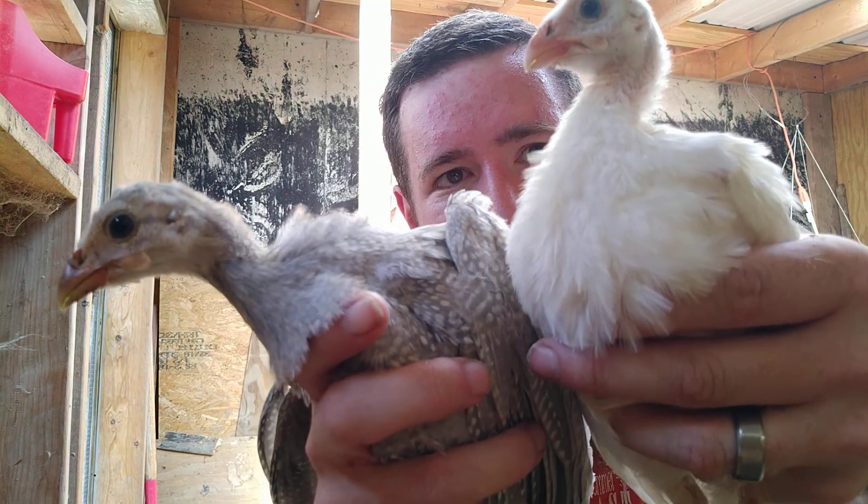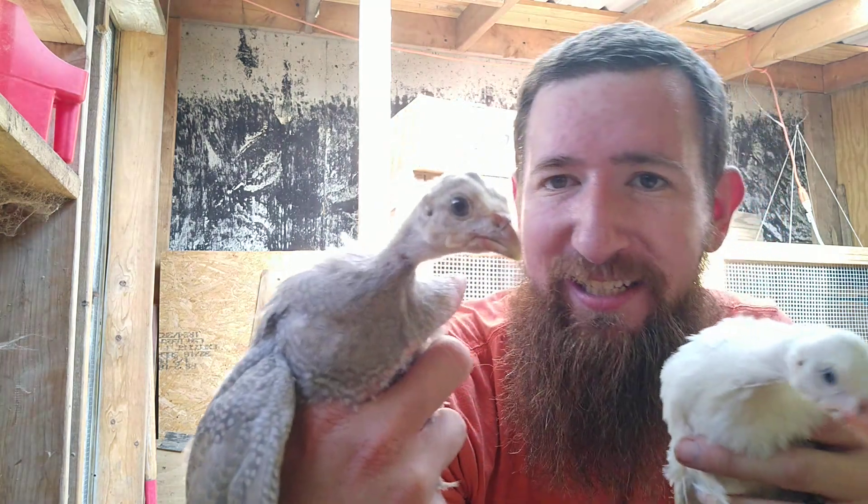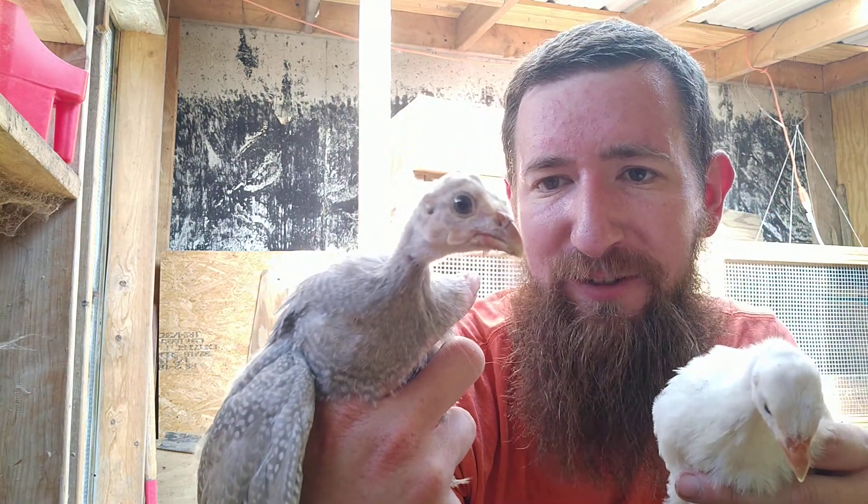We've not raised guineas before. These are our first, and it has been fun to watch them — to see how similar they are to chickens, yet how different they are from chickens.